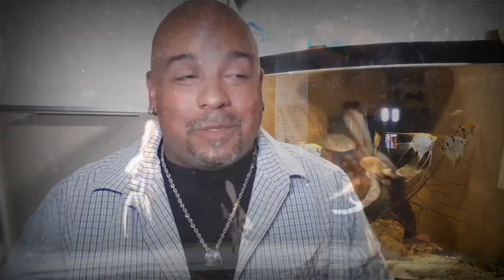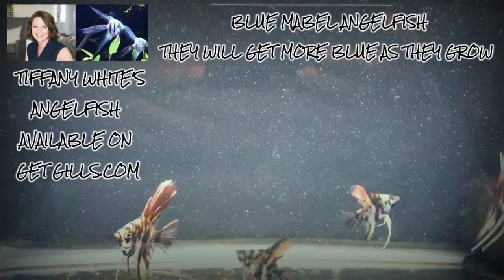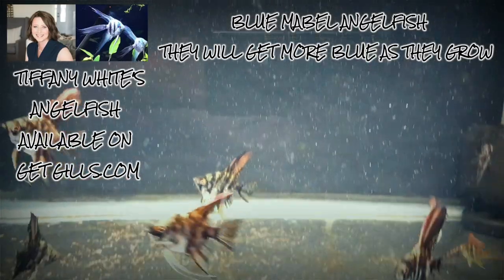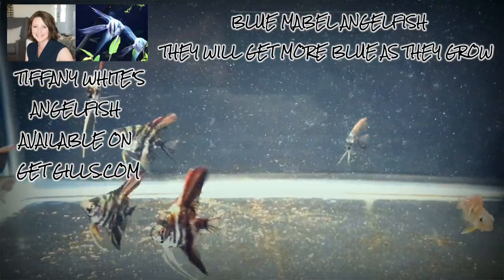I got some beautiful marble angelfish — I got them actually from Tiffany White. Persistence works. I'm the first person that I know of that she's mailed them to, and at one point she said it's because I bugged her. I'm going to show you some images of these fish that I got from her and the parents of these marble fish. They're beautiful fish — I can't wait to get them bigger.